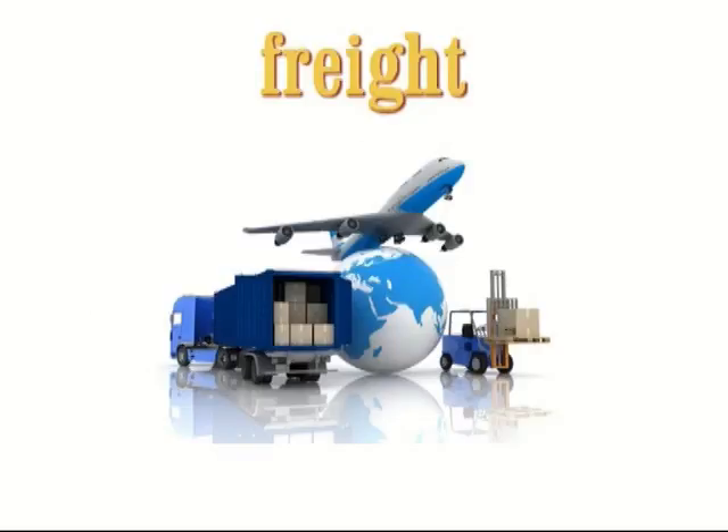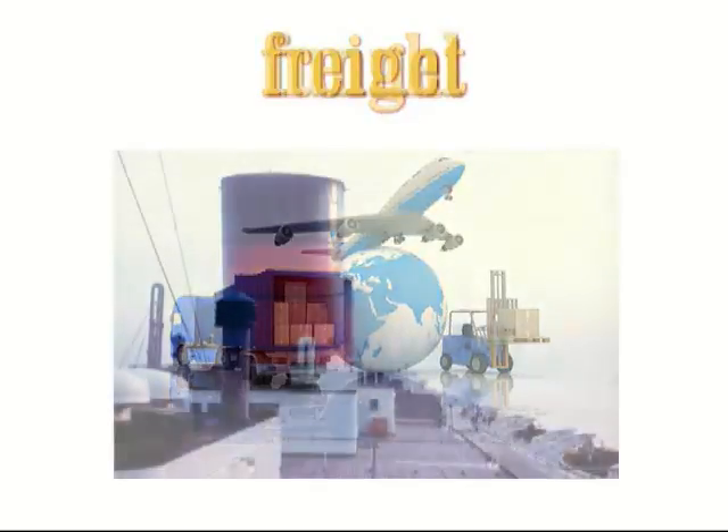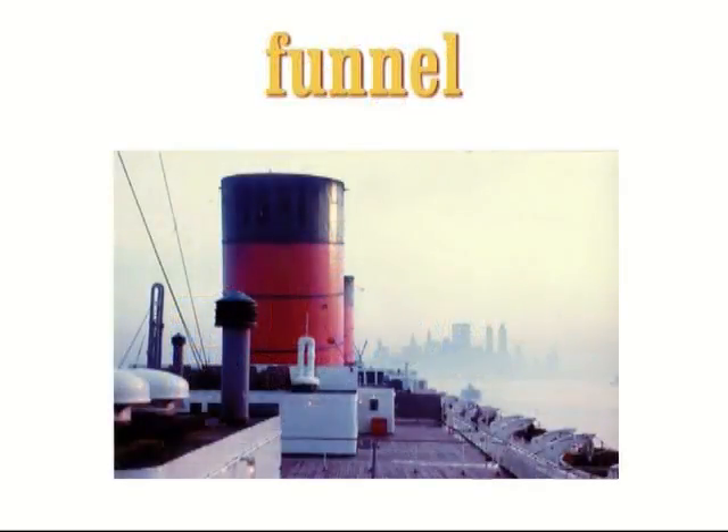The word 'freight' is uncountable, so you can't use it in the plural. Funnel. A funnel is a metal chimney on a ship through which steam or fumes are released. The Titanic had four funnels, but one of them was just for show.